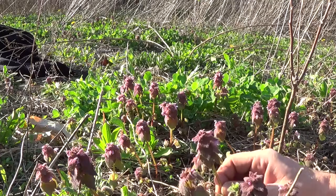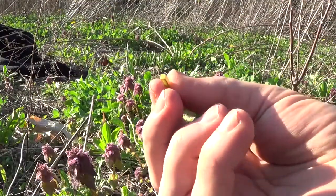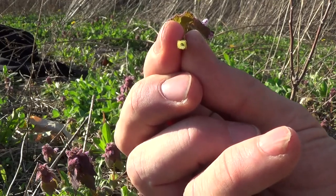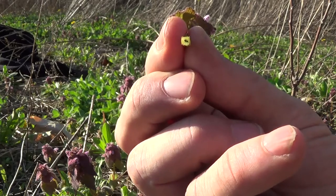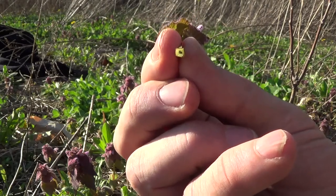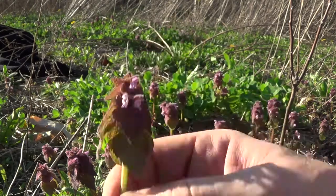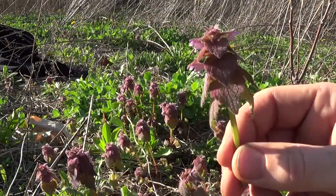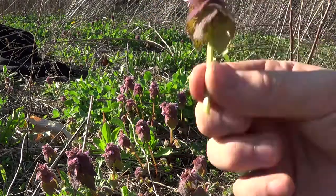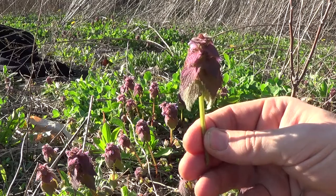Now, as with all members of the mint family, the stem is square. That is a surefire way to know that you're dealing with a member of the mint family. And to the best of my knowledge, I can't think of not one member of the mint family that's actually poisonous, at least not in regular doses. You take too much of anything, it could be bad for you, but there are no poisonous mints. So if you have a square stem, you can bet you're dealing with mint — and that is the purple dead nettle, member of the mint family.